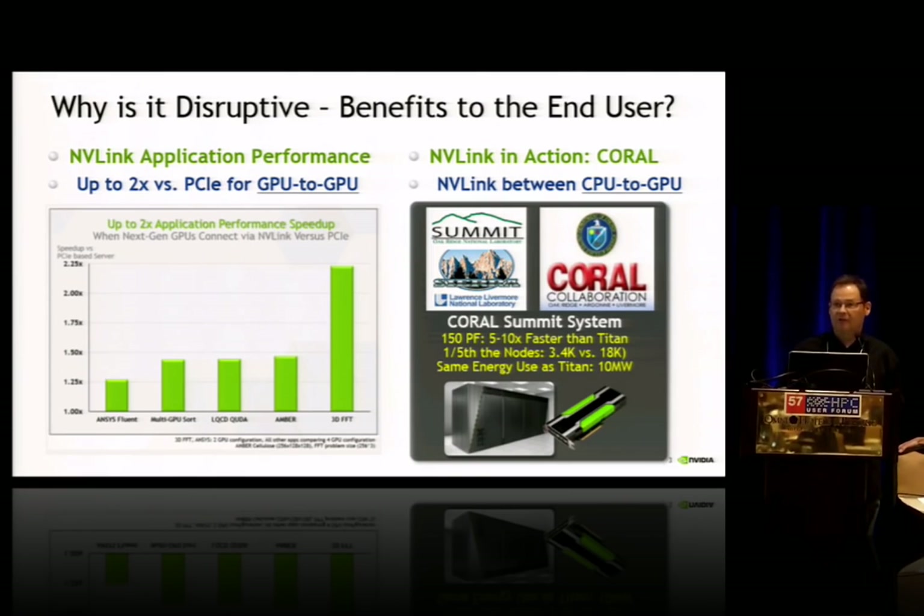We have that partnership with IBM and the Open Power Foundation. NVLink in action will be appearing on the Coral systems in 2017 — that's both the Summit and Sierra systems. Those have the potential for a range of 5 to 10x faster than the current Titan at Oak Ridge. The Summit system will have a fifth of the nodes — very dense nodes with Open Power CPUs connected to GPUs through NVLink — and energy consumption will be virtually constant as a result of these new technologies.